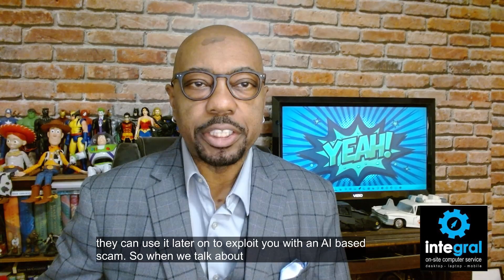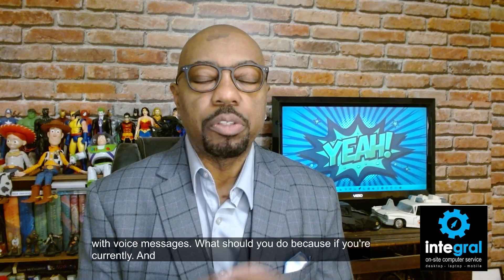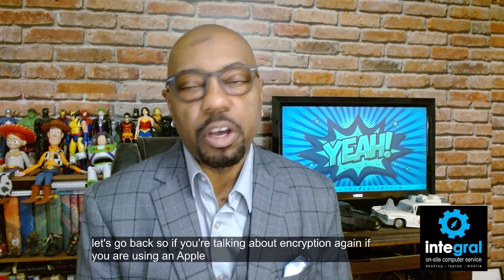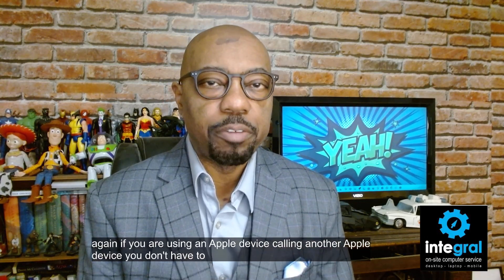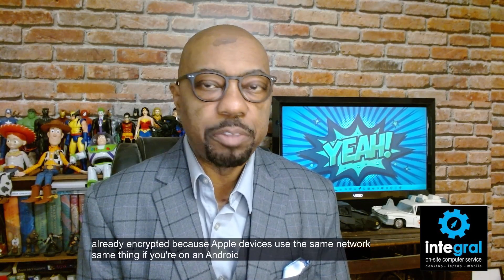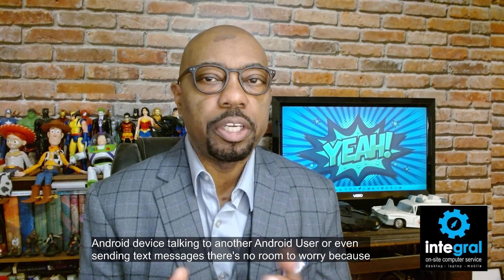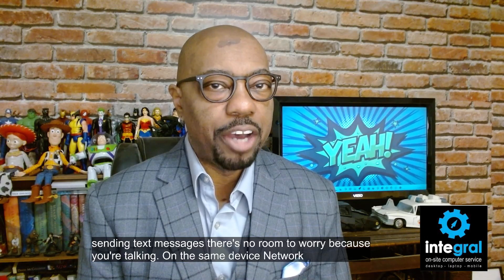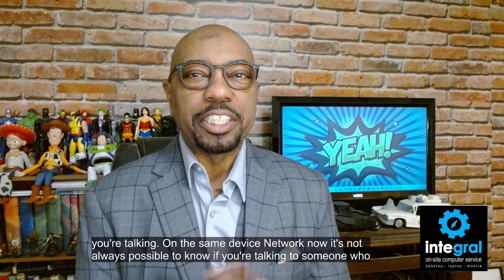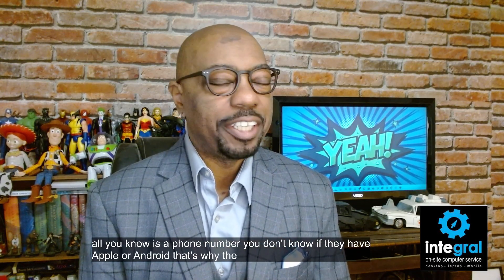When we talk about encryption with text and voice messages, if you are using an Apple device calling another Apple device you don't have to worry because that information is already encrypted. Same thing if you're on an Android device talking to another Android user or sending text messages — there's no room to worry because you're talking on the same device network. But it's not always possible to know if you're talking to someone who has a specific device; all you know is a phone number.